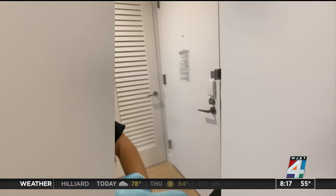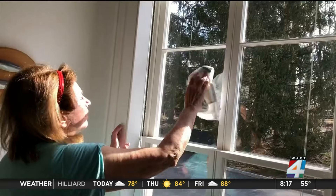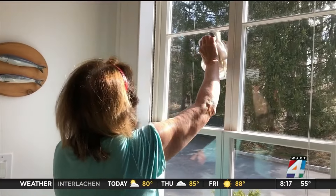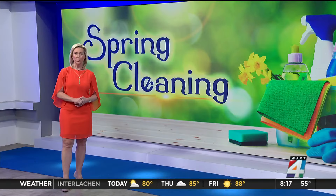One last cleaning tip: take it room by room. You can do your bathroom today, bedrooms tomorrow, closets the day after that. It's much easier to work in small groups that way, and you don't get overwhelmed by it all.